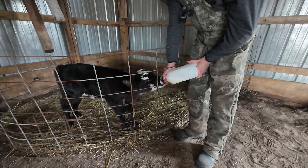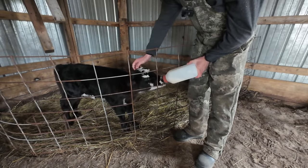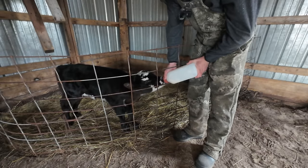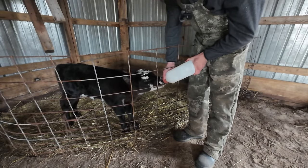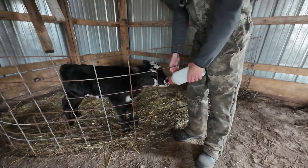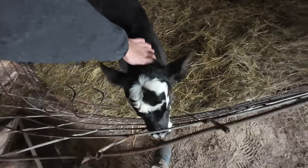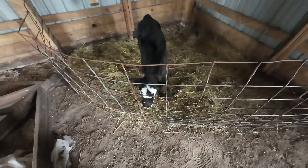He's getting a bottle in the morning and a bottle in the evening. Today he's actually going to get a quarter bottle around lunchtime — it's a little cold today and he's starting to shiver — so I'll give him a little extra at lunch since I'm home. And there you have it, he's done. This is hopefully the only bottle calf for the year, but you never know what's going to happen calving out these old cows.